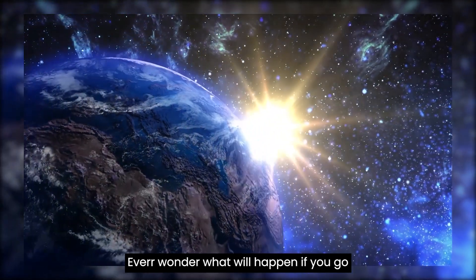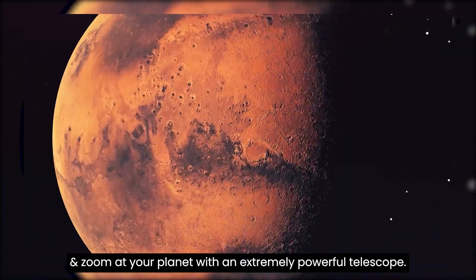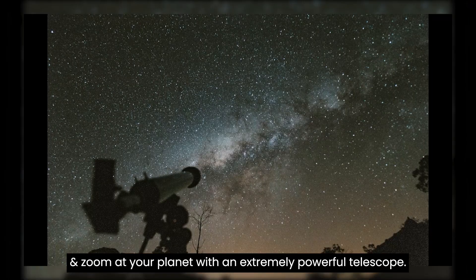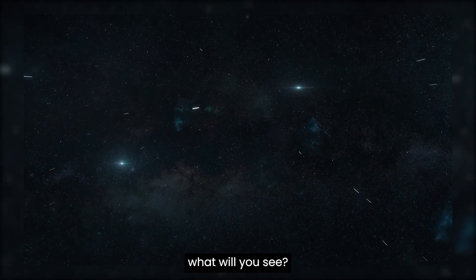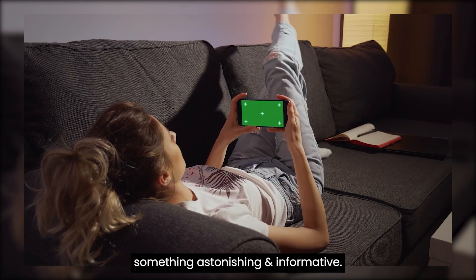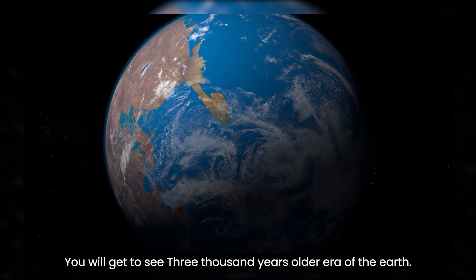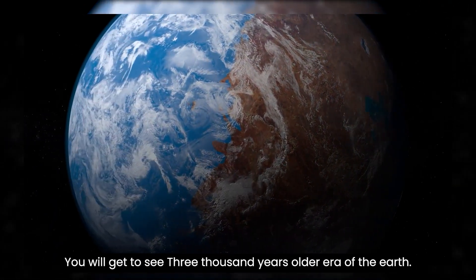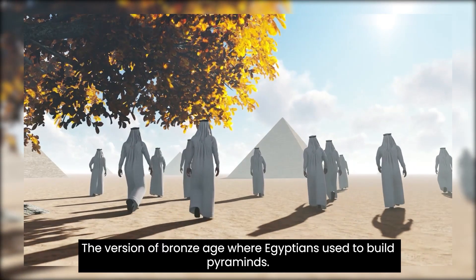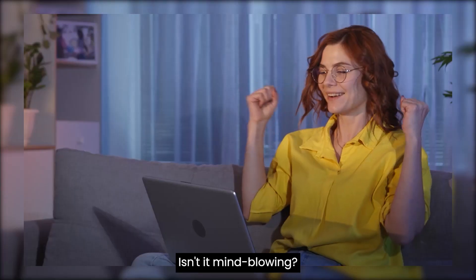Ever wonder what will happen if you go 3,000 light years away from Earth and zoom at your planet with an extremely powerful telescope? What will you see? Buckle up, as this video is about something astonishing and informative. You will get to see a 3,000 years older era of the Earth — the Bronze Age version where Egyptians used to build pyramids. Isn't it mind-blowing?